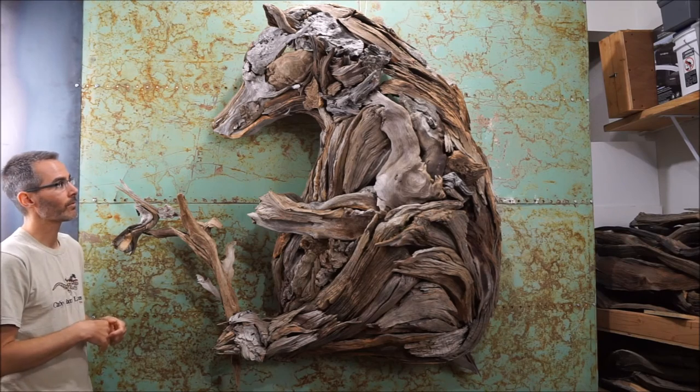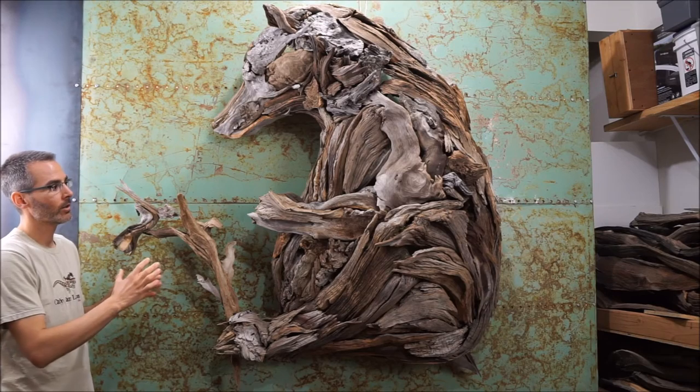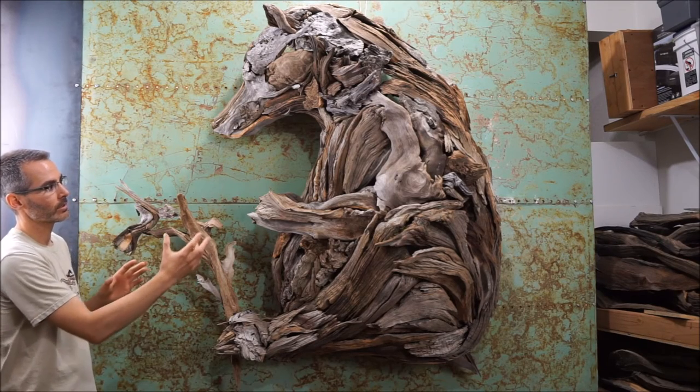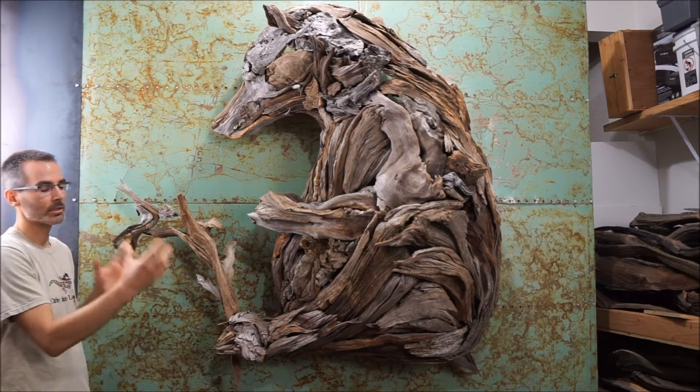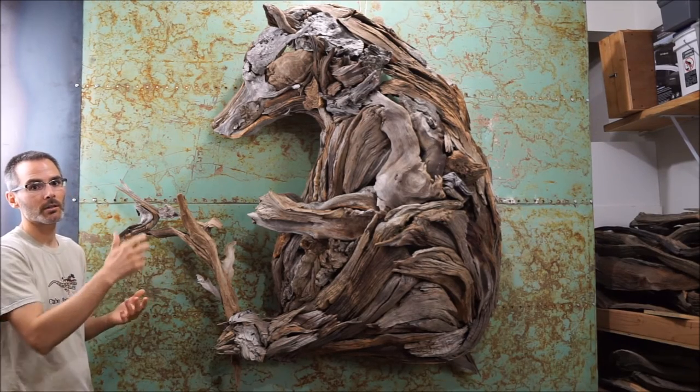I'm very grateful for it. We were talking about the last session about my creation process and the three stages that I'm always considering throughout the entire process of creating, which is the primary, secondary, and tertiary.